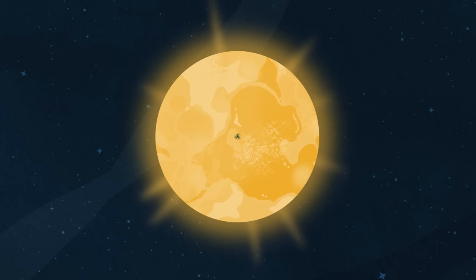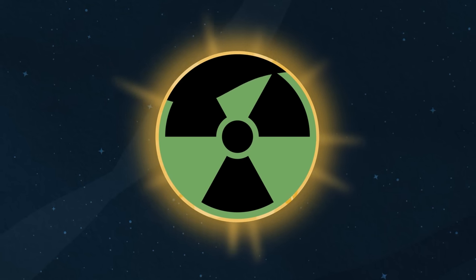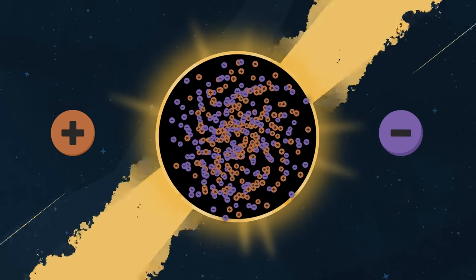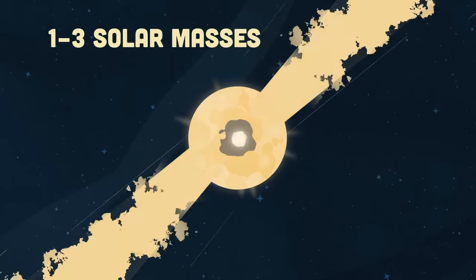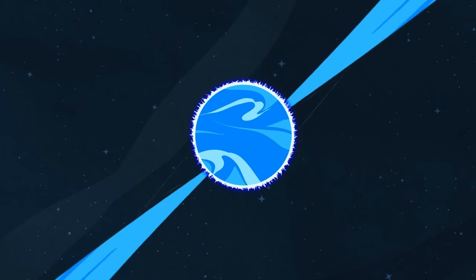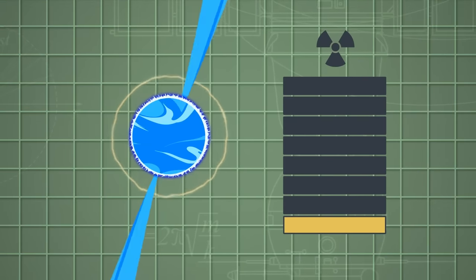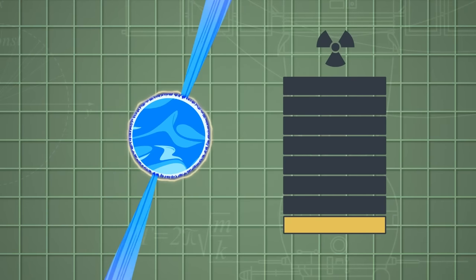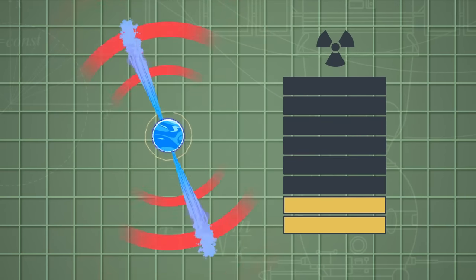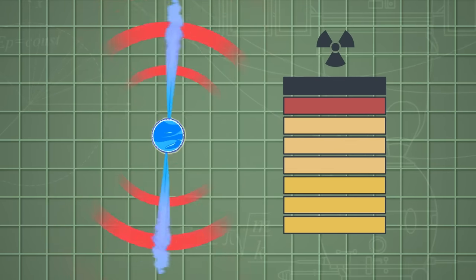When a massive star runs out of fuel, the core collapses, crushing every proton and electron into a neutron. When the collapsing star is between 1 and 3 solar masses, they stop collapsing, leaving behind a neutron star. These neutron stars don't emit enough radiation to be detected, but when neutron stars spin in a regular rotation, they're observed to have regular interval pulses of radiation.